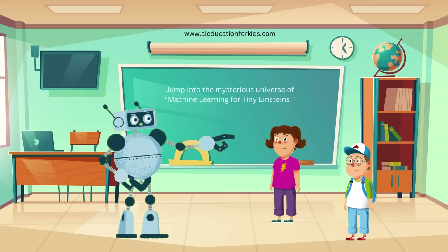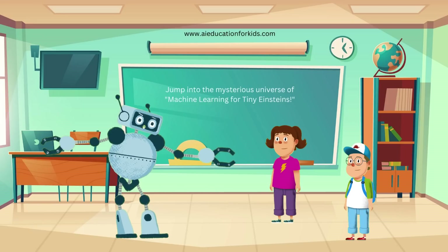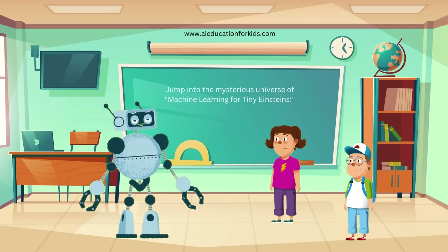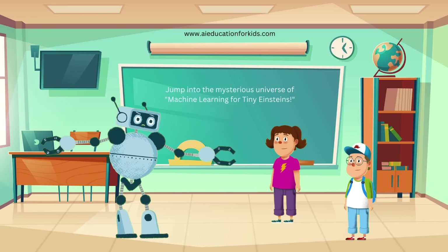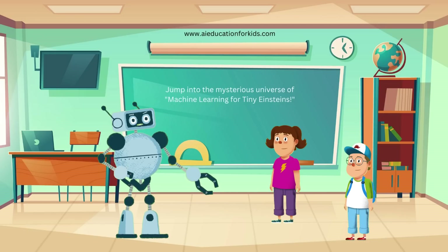Today, we're going to learn about something really cool called machine learning. Ready to dive in? Machine learning is a special kind of AI where computers learn from data. It's like teaching a robot to do something by showing it lots of examples. Do you think you could teach a computer to recognize your favorite toy?